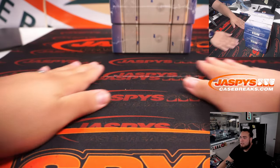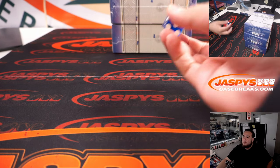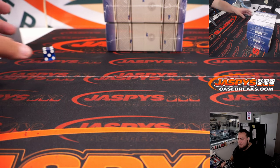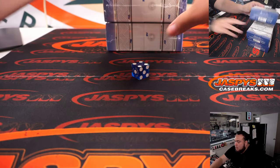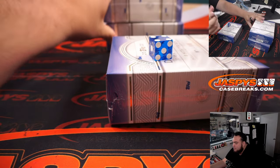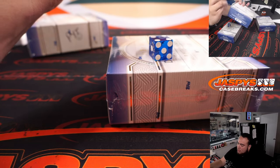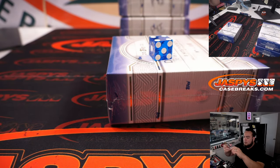Again, we got three boxes guys — top, middle, or bottom. Let's see if I can roll one. One, two for the top; three, four for the middle; five, six for the bottom. Four — so the middle is where we're going to go with. And then I'll put these ones here as PYTs — pick your teams. These will be for the next couple of breaks.